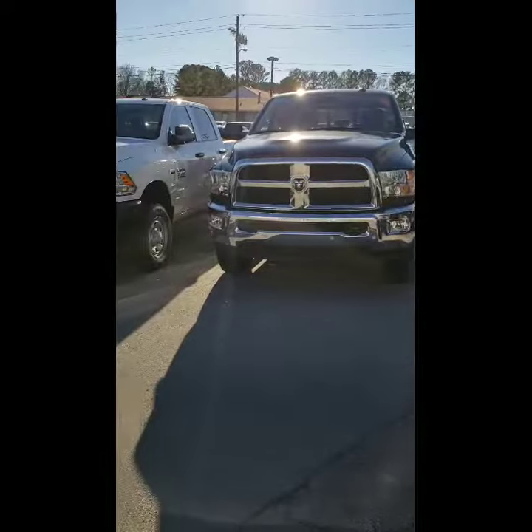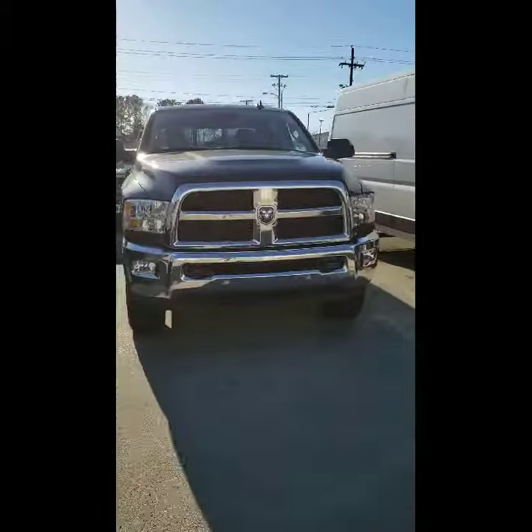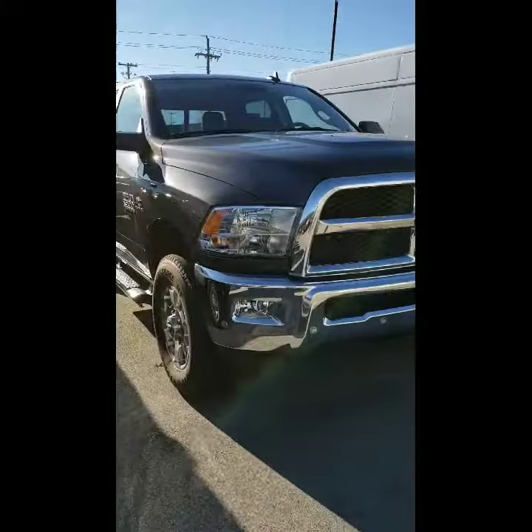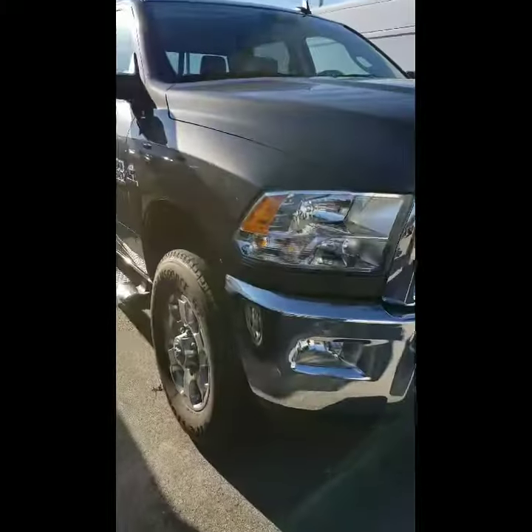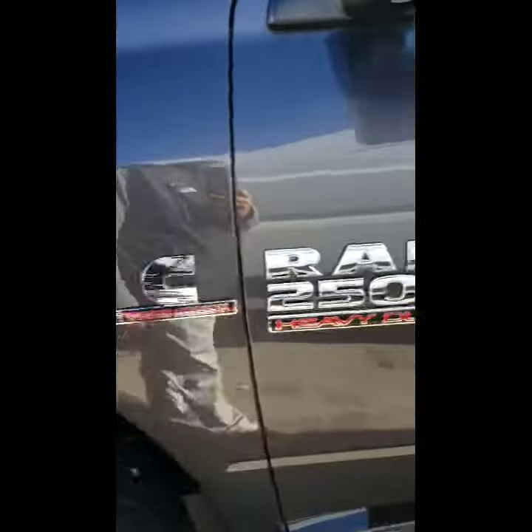Here we are Matt, taking a look at the 2018 Ram 2500. This is the SLT model, which is still very nice. It has running boards and some great features including remote start. This is the 2500 turbo diesel Cummins, which is great, and it also has a bed liner.